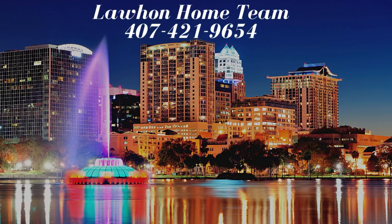We'd like to be your real estate resource for the Orlando area. If you have any questions, please feel free to call us at that number. And if you are enjoying our videos, please like and subscribe to our channel.